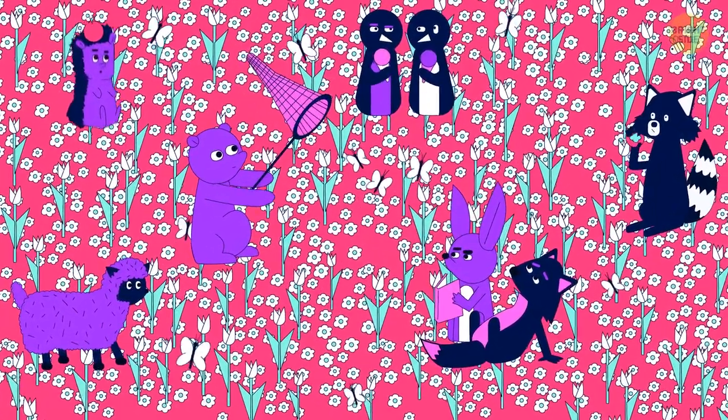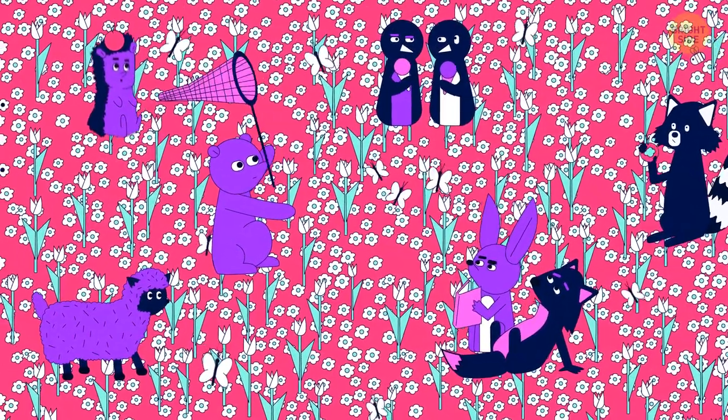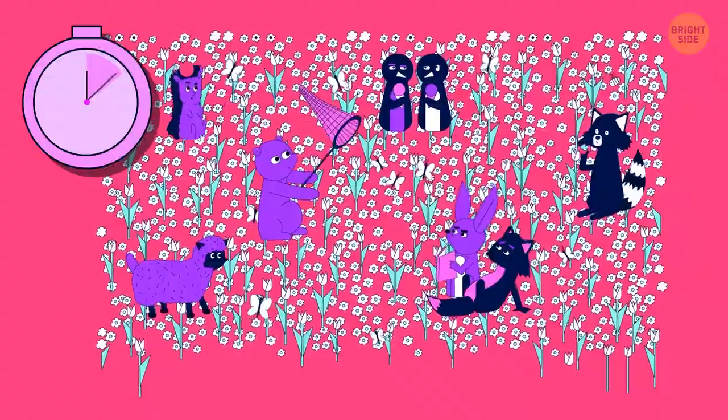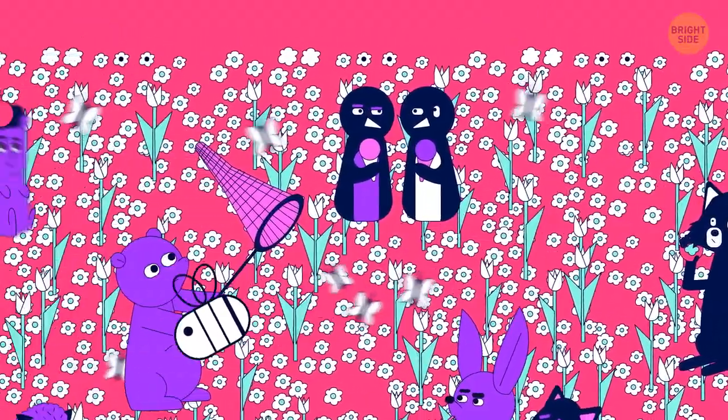Look at these cute animals enjoying a warm summer day. Can you find a tiny bee in the picture? Here it is in the top right corner.